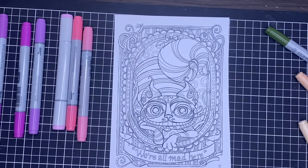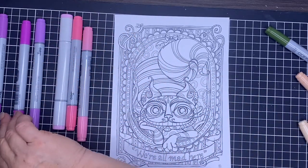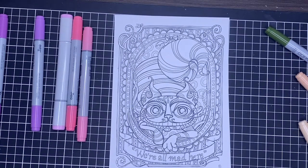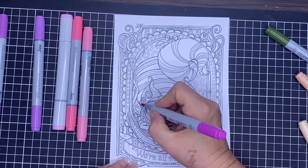Hi, it's Leigh from colouringqueen.net and I'm back today colouring for my colour along for April, which is Alice in April 2022. Today I thought I would colour the Cheshire Cat from Alice in Wonderland and the picture is from Mrs Piggity Arts. I'll leave a link to their shop below.